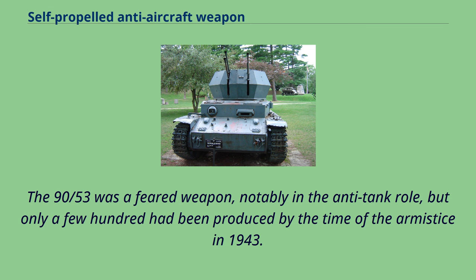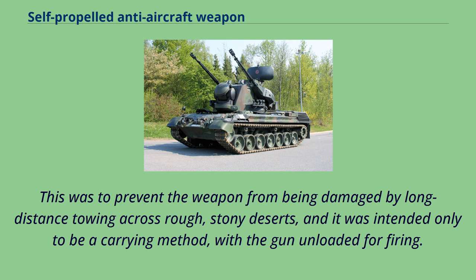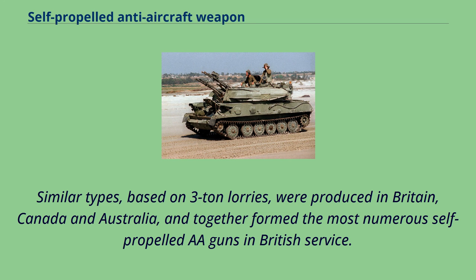Other nations tended to work on truck chassis. Starting in 1941, the British developed the en-portée method of mounting an anti-tank gun on a truck, to prevent the weapon from being damaged by long-distance towing across rough, stony deserts. It was intended only to be a carrying method, with the gun unloaded for firing. However, crews tended to fire their weapons from their vehicles for the mobility this provided, with consequent casualties. This undoubtedly inspired the Morris C9/B, a Bofors 40mm AA gun mounted on a chassis derived from the Morris Quad Field Artillery Tractor Truck. Similar types, based on three-ton lorries, were produced in Britain, Canada, and Australia, and together formed the most numerous self-propelled AA guns in British service.